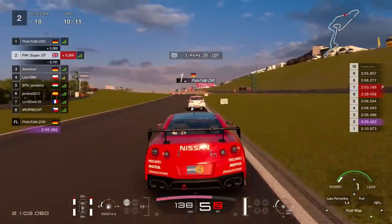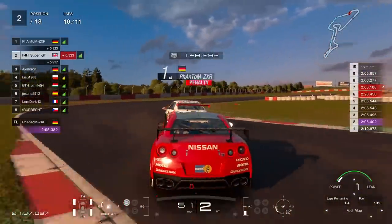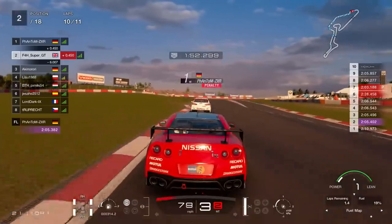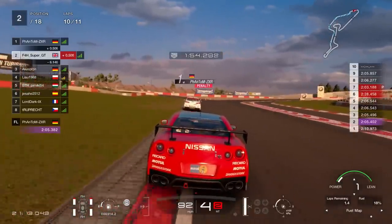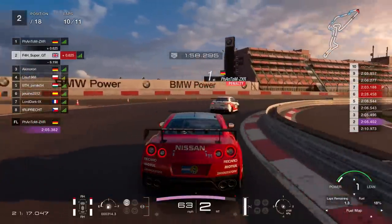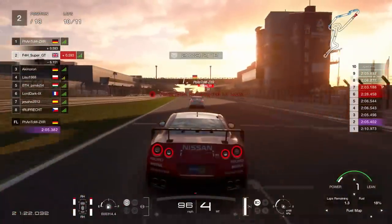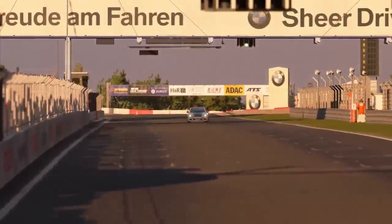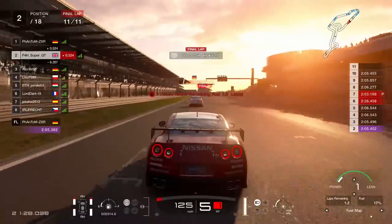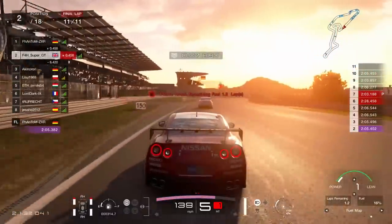Coming up into the chicane, the Turn 11 attempt kind of set me off quite badly as we lost a bit of time and crucial momentum onto the back straight. His grip through that section is absolutely phenomenal. He might have got an extra penalty there because it looked like he did slightly cut, though I'm not sure. This is the thing with the penalty - it's very obvious he has a penalty, but how big it is I have no clue. So at least I just need to stay as close as I can. He needs to have an absolutely scintillating lap to try to extend his gap to over a second.